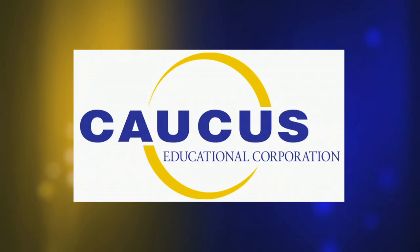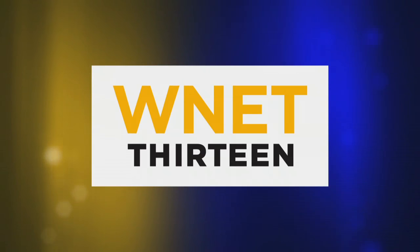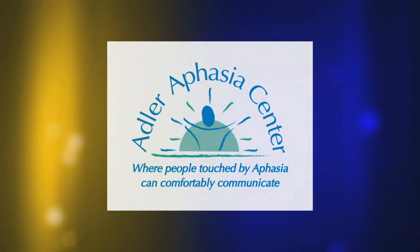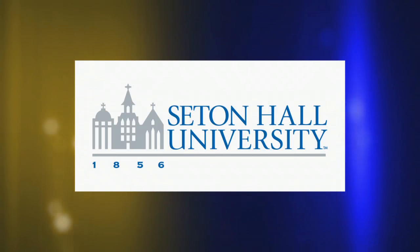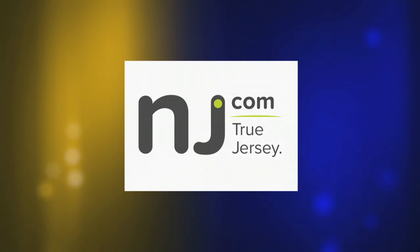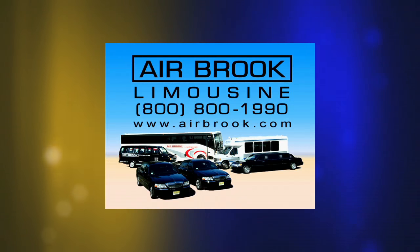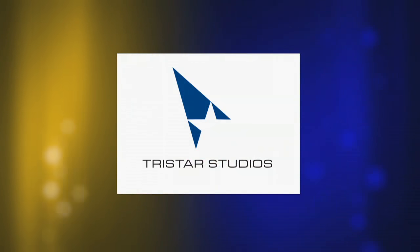The preceding program has been a production of the Caucus Educational Corporation, celebrating over 25 years of broadcast excellence, and 13 for WNET, NJTV, and WHYY. Funding for this edition of Caucus New Jersey has been provided by Adler Aphasia Center, Wells Fargo, Seton Hall University, PSE&G, New Jersey Sharing Network, NJM, and by Josh S. Weston. Promotional support provided by NJ.com, True Jersey, and Commerce Magazine. Transportation provided by Airbrook Limousine, serving the metropolitan New York, New Jersey area. Caucus New Jersey has been produced in partnership with TriStar Studios.